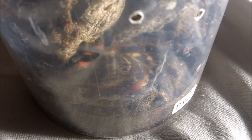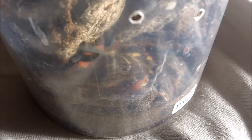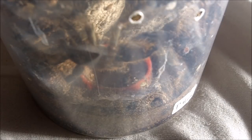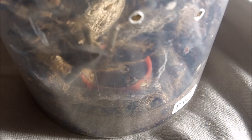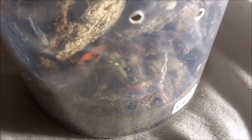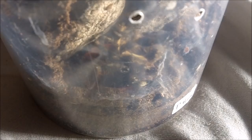This one here is Psalmopoeus irminia Hanuma Vila Samhika, the Ramaswami ornamental, recently molted. This one is an unsexed juvenile. Oh — she's hungry! Where did the cricket go? Boosh — grabbed it!